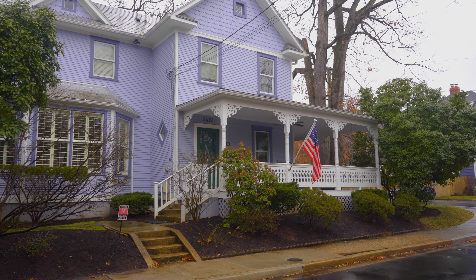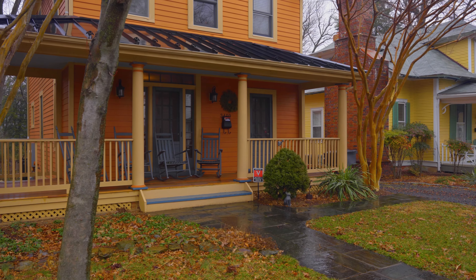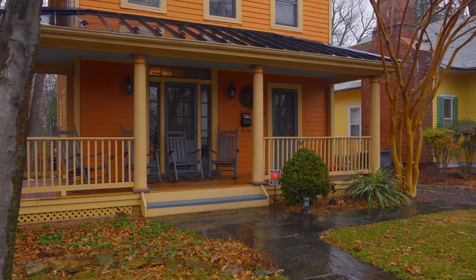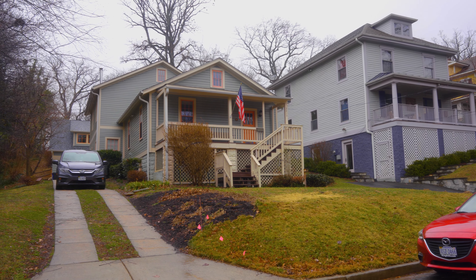Some of the charm about Maywood is that the neighborhood feels like a small town, even though we're so close to DC, Tyson's Corner, and all that this area has to offer. And I think also with the architectural styles of the homes, you have your colonial revival four square homes.